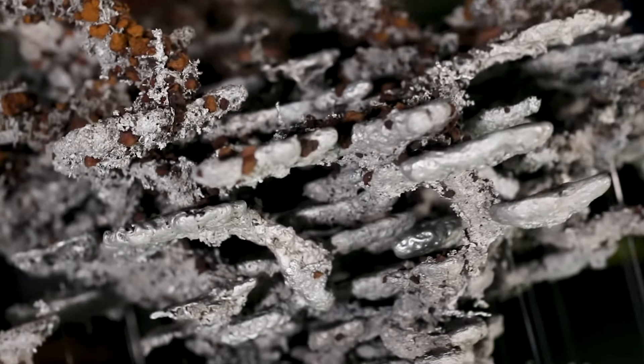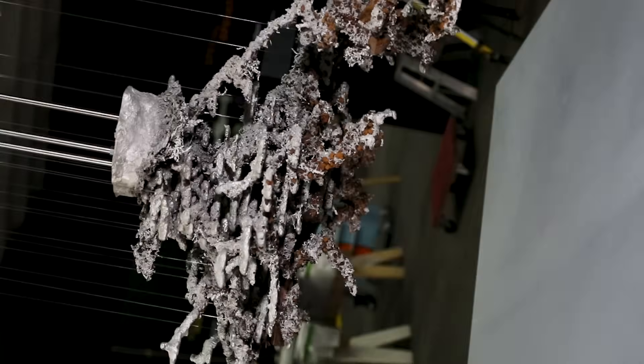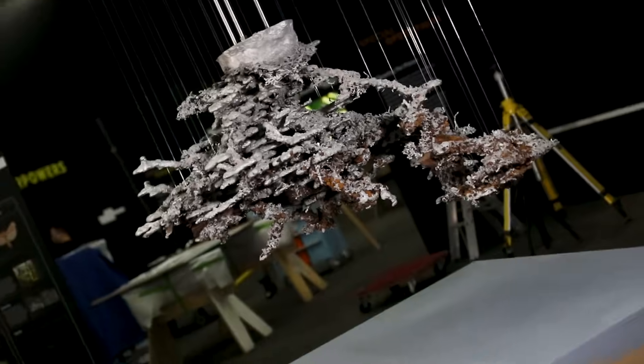I'm standing in front of this amazing cast of the internal structure of a nest of a giant bull ant, Myrmecia brevenota.